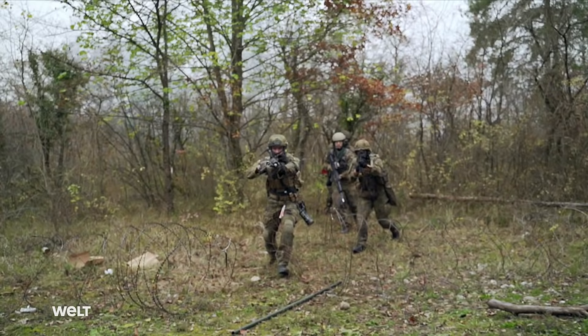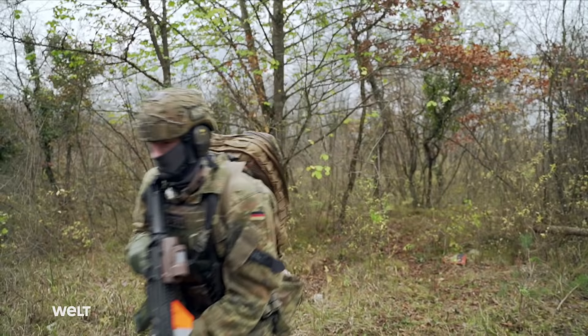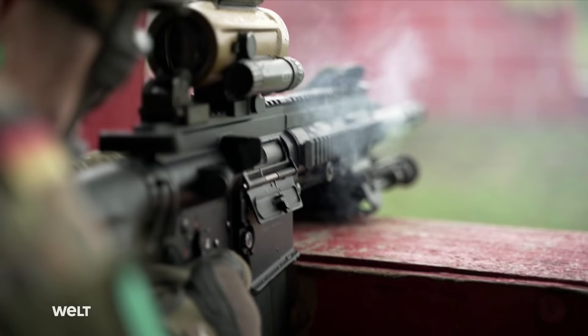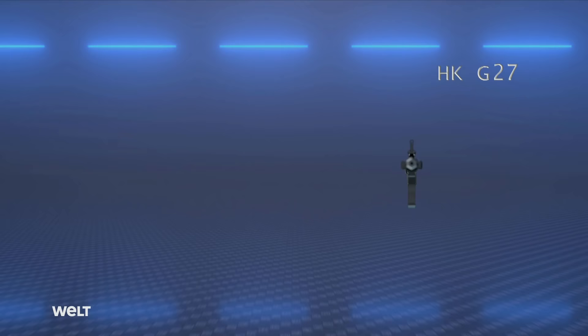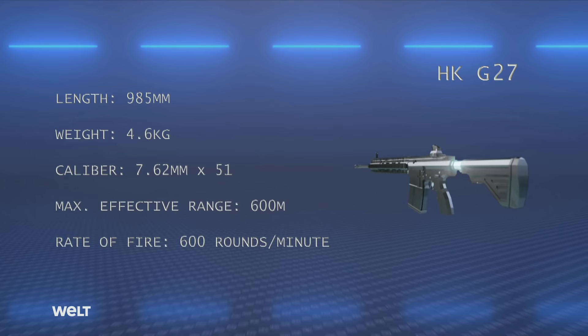The Bundeswehr's experience on international missions has shown that the standard issue G36 assault rifle has limitations in terms of range and penetrating power, which is why the Bundeswehr procured the G27 battle rifle. It closes the gap between the G36 and large caliber systems. The G27 is a semi or fully automatic rifle with telescopic sight for use by infantry — a so-called light support weapon. The nearly 5 kg G27 allows precision shots at greater distances of up to 600 meters and has a theoretical rate of fire of 600 rounds a minute.